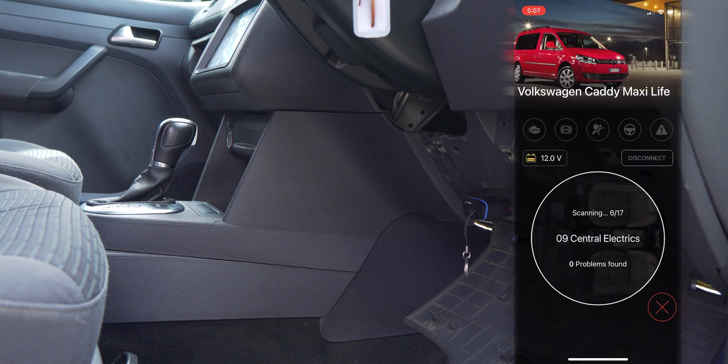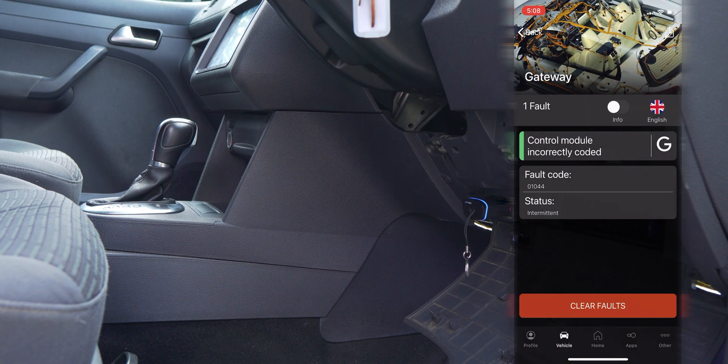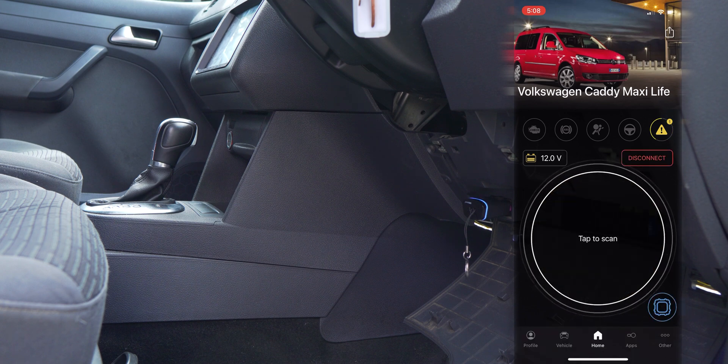From here we can perform a full vehicle scan to see if any vehicle fault codes occur. I found that if fault codes are listed as intermittent, then clearing the fault codes can be easily done.